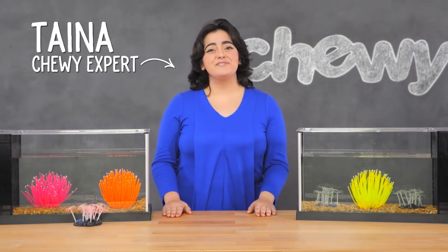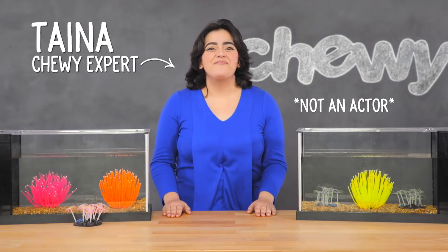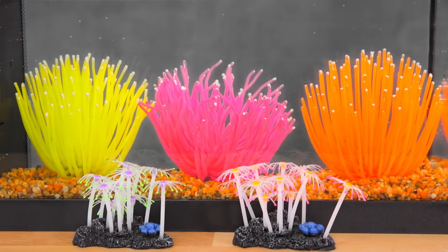Hi fish fans! I'm Taina from Chewy and today we're going to have some fin — I mean fun — with Sporn Aquarium Décor.